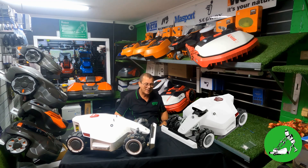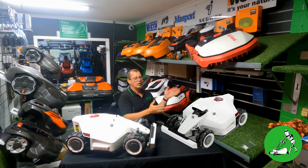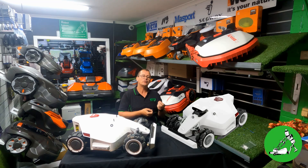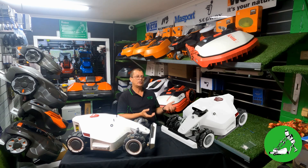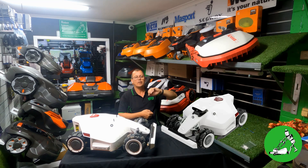I almost forgot 4G! Luba 2 has a 4G SIM slot, allowing you to put a SIM in and operate the robot via 4G. We don't yet have details on exactly which frequencies it supports or how it'll work across Optus, Vodafone, and Telstra — we'll need to test that when we get them. But Luba 2 now has a 4G SIM card option as well as Wi-Fi, so you can choose to run it on Wi-Fi like Luba 1, or insert a SIM card on a data plan and communicate via 4G.